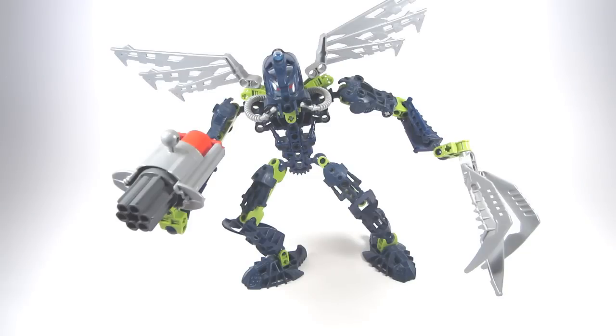So what do you guys think of Toa Mahri Hali? Do you like this set? Let me know in the comments below or on the TTV message boards. Thank you all very much for watching, and if you feel I missed something, let me know. Join me next week when I go over the final Toa Mahri — the one who sacrificed himself, whom we remembered with all those signatures: Matoro! See you guys all next week.